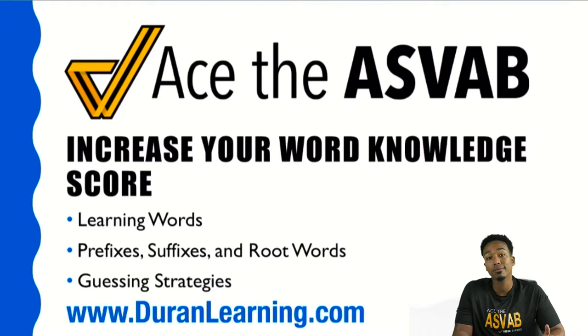What's going on, my ASVAB party people? Anderson here, your ASVAB coach, and in this short video, we're going to be going over word knowledge.